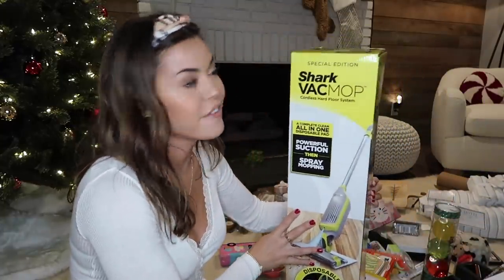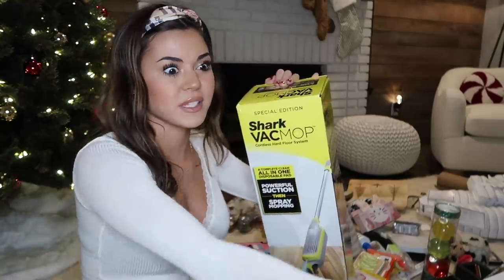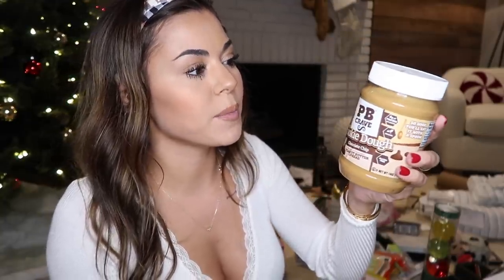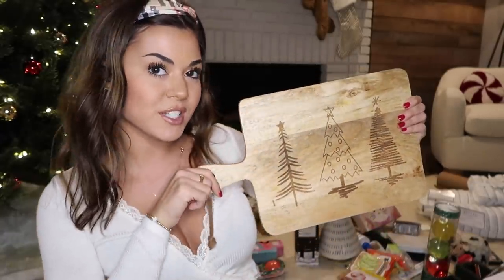Next up I got a shark vac mop. So this is like a dust buster but a stand-up version, so you don't have to bend down everywhere and dust bust all the crumbs up. This will be good on my back because I feel like I already have back problems when I bend over and dust bust - and I'm 21. Next I got this peanut butter cookie dough spread sweetened with real honey - it's like the liquidy natural peanut butter so you can just drizzle it on things. I'm going to try this on bananas, maybe some oatmeal. Next I got an already done cheese board - a little miniature one. It says cheese please. And then I also got this one with some Christmas trees on it.